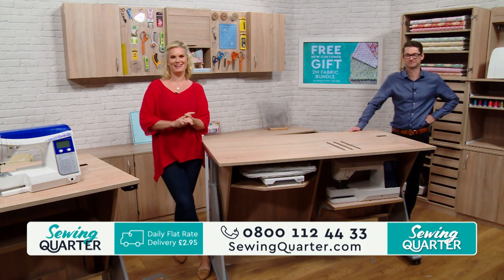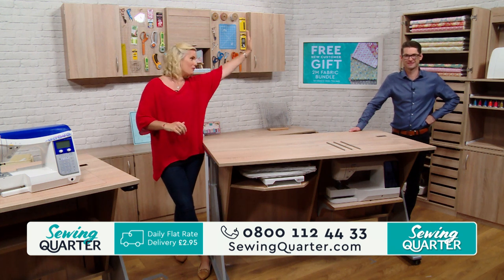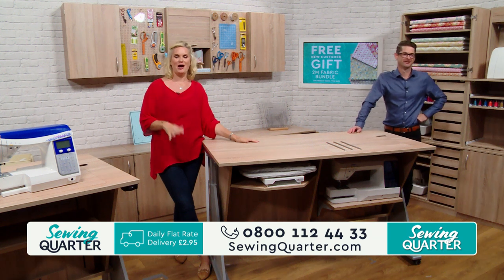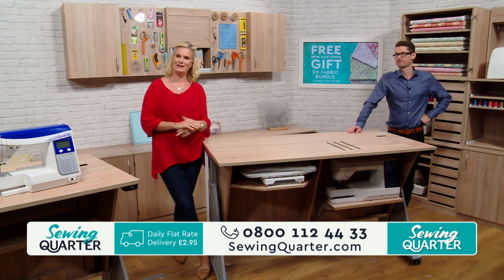Hello, welcome back. This is our last live hour today. I'm Natasha McCarty, joined by lovely Neil over here. Lots of you have been admiring our brand new furniture. You might recognise Neil as the face of Britannia.